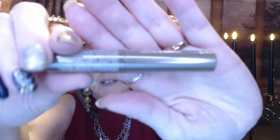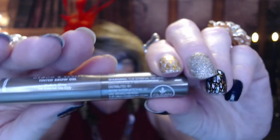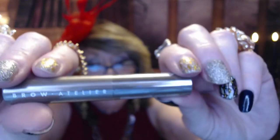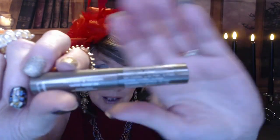And this is the Brow Atelier Groom and Sculpt Tinted Brow Gel in Chestnut — a 2.5-milliliter deluxe sample. I'll leave the seal on because I don't have enough brows to really worry about it, so this will more than likely go into a future giveaway.